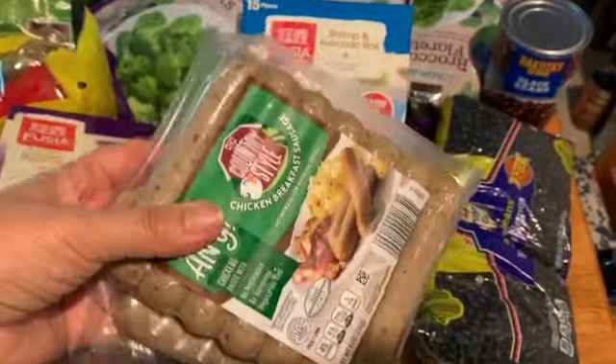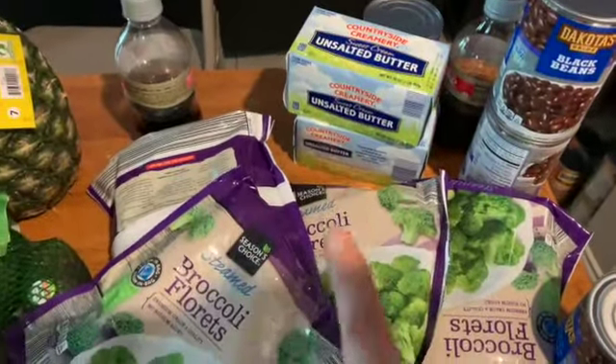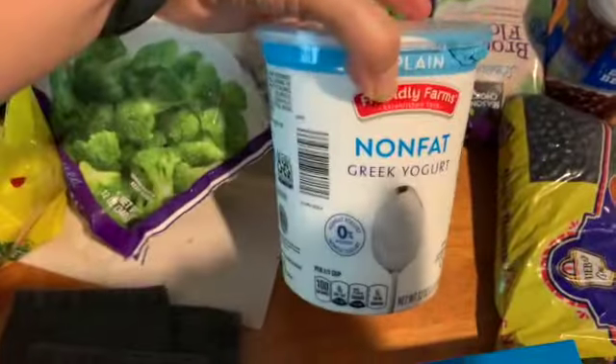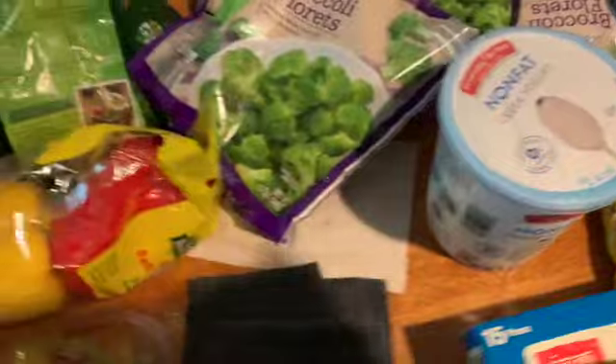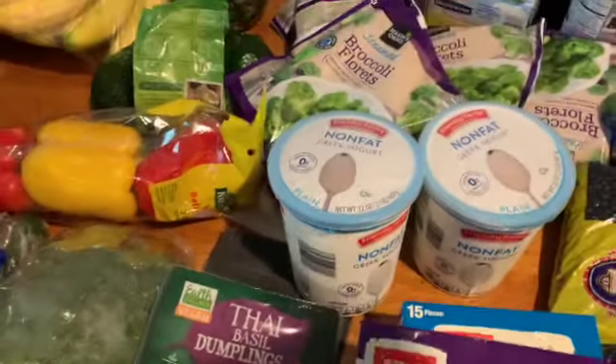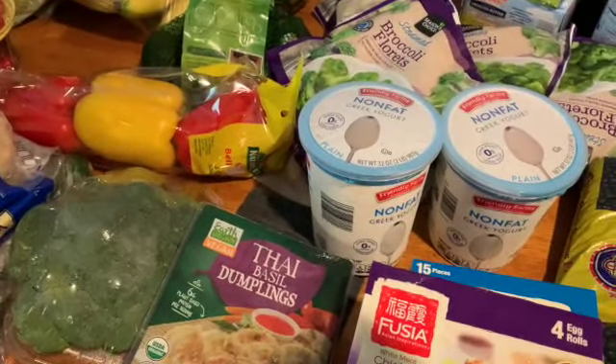And then some more of this breakfast sausage that I'm loving — I got two of these this time. Got some frozen broccoli and some butter. Then I got some more Greek yogurt and some milk for the family. Let me go ahead and put this up and then I'll show you all the rest.